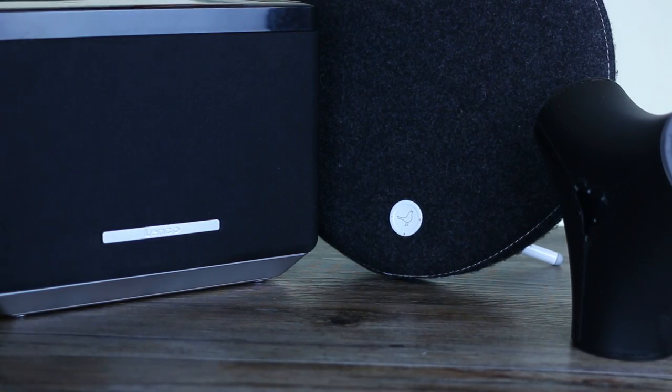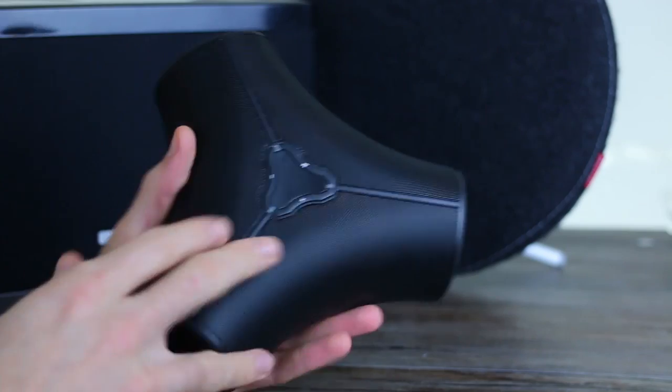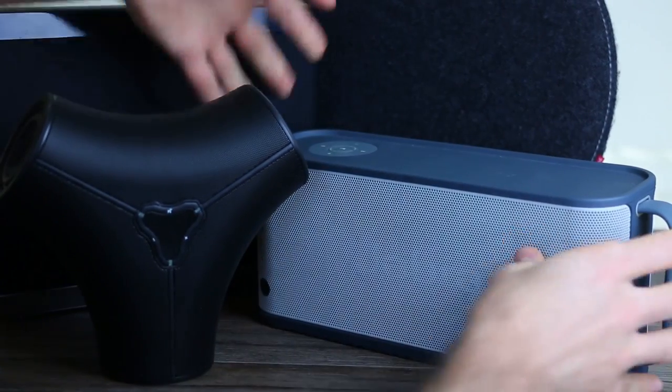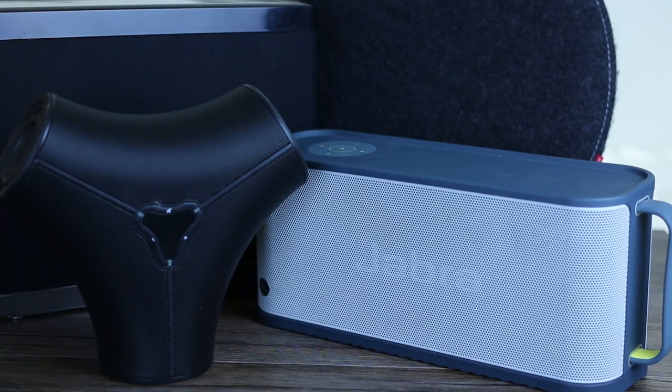To summarize: the Lenko is the best value-for-money wired option; the Spaced 360 is the best quality portable option; the Jabra Soulmate Max is the loudest portable device, with very good quality though the design is a little clumsy; and the Soundbook X3 offers a phenomenal balance of volume and quality. But which is our winner and which is our runner-up?